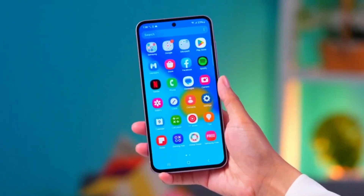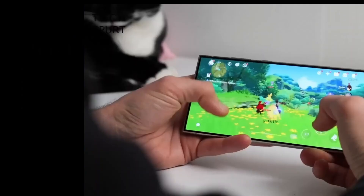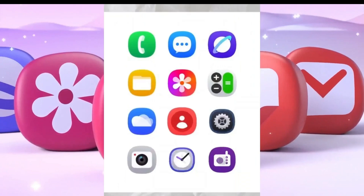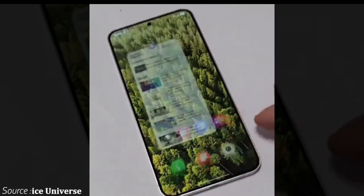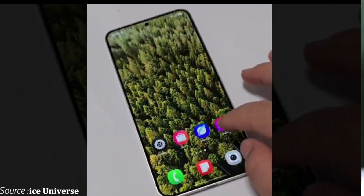So, which countries are in line to get the beta first? No surprises here — Germany, South Korea, and the United States have consistently been Samsung's go-to markets for early beta releases. This year looks no different. These three countries will have day one access to the One UI 7.0 beta for the Galaxy S24 lineup.